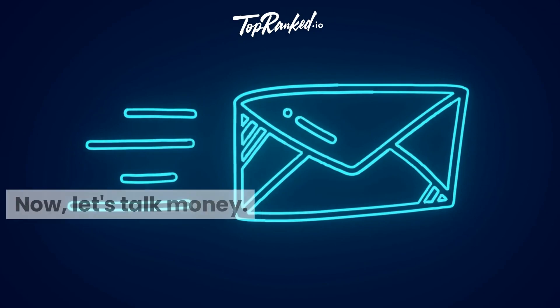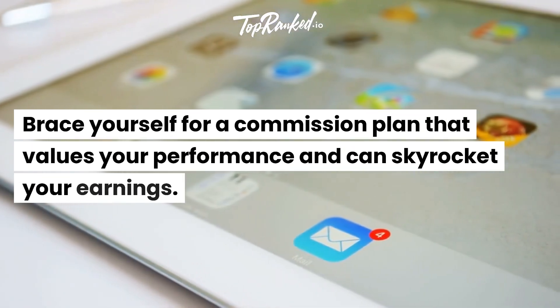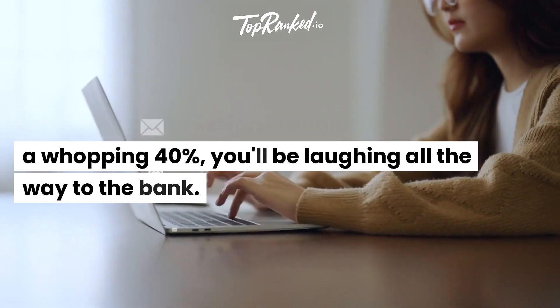Now, let's talk money. Brace yourself for a commission plan that values your performance and can skyrocket your earnings, with tiered commissions ranging from 30% to a whopping 40%.